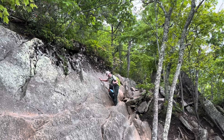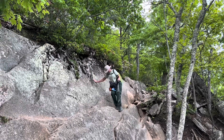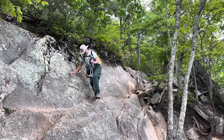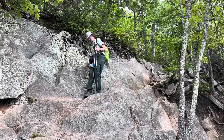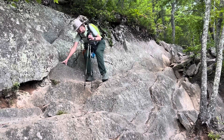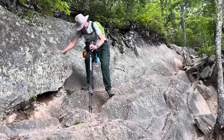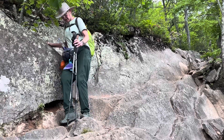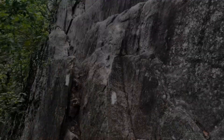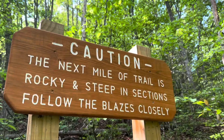Yes, indeed, that narrow ledge is the trail. The trekking poles are not any help, that's for sure. The ledges do not get much better for a while. The trail keeps giving with more rocks — rock scramble, rock scramble, rock scramble. Talk about an understatement.